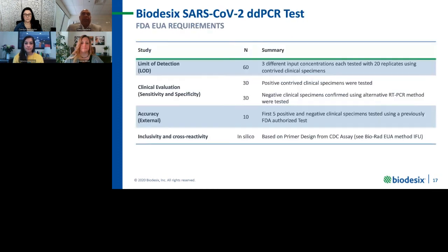Some of the studies we had to perform per FDA template using the ddPCR assay: limit of detection used 60 specimens to establish; clinical evaluation sensitivity and specificity used 30-30 specimens with spiked-in BEI ATCC control. An accuracy study was conducted as we went on market with an external lab that had an EUA-approved test — the Rush SARS-CoV test on the COBAS platform — where we sent our first five positive and negative specimens and achieved 100% concordance. In terms of exclusivity and cross-reactivity, this was an in-silico analysis included in the BioRad EUA for their authorization.